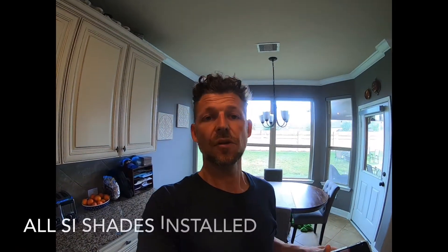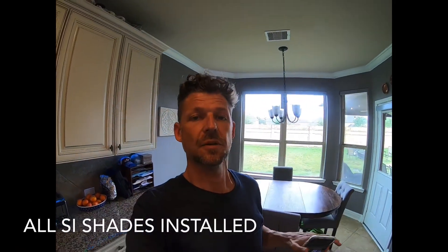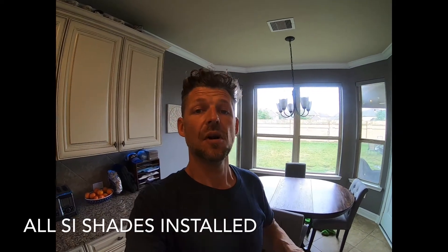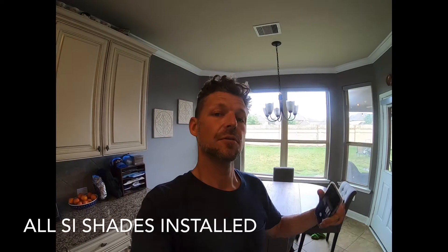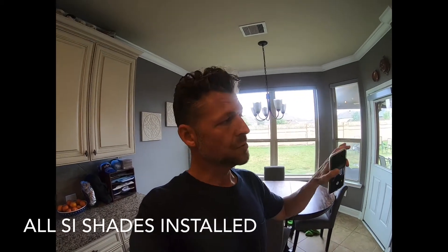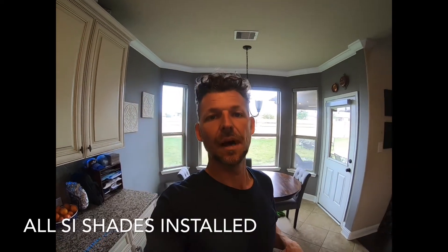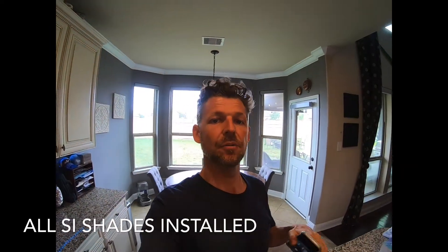Here's the final product — this is our home showroom. These are the Screen Innovations nano shades with Zigbee 3.0. These shades are awesome. You can open them on an app, zero to 100, as groups, as the whole thing, or as individual shades. They're lithium-ion battery rechargeable.